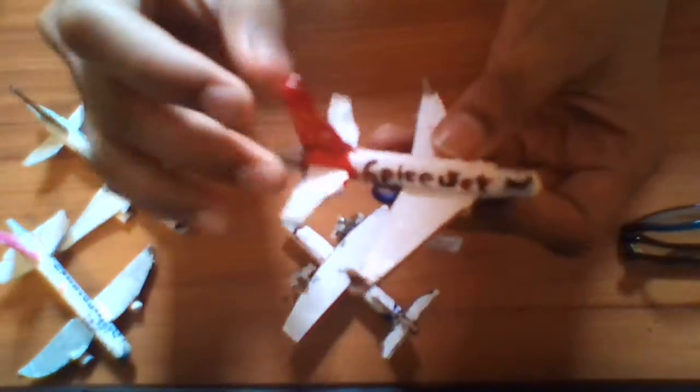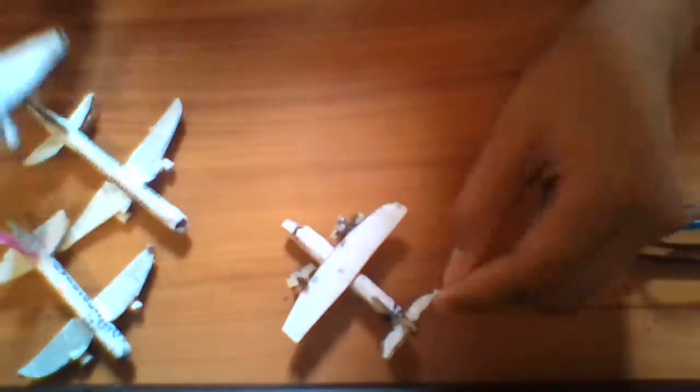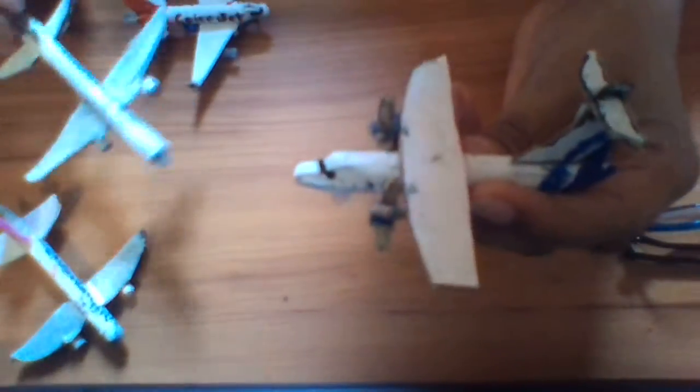This is the 737 Spice Jet which I just showed. This is the Indigo propeller plane which you have already seen in my previous video. And this is the Boeing 777 Singapore Airlines.